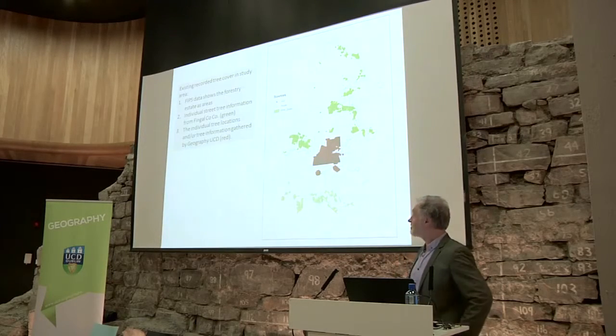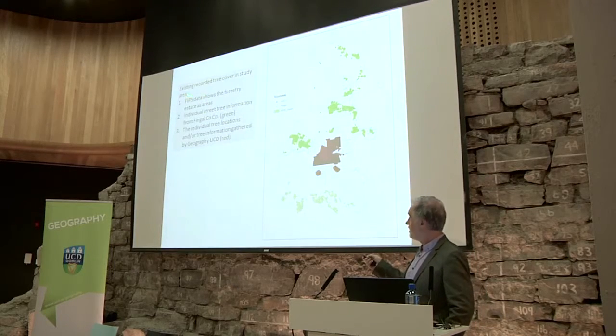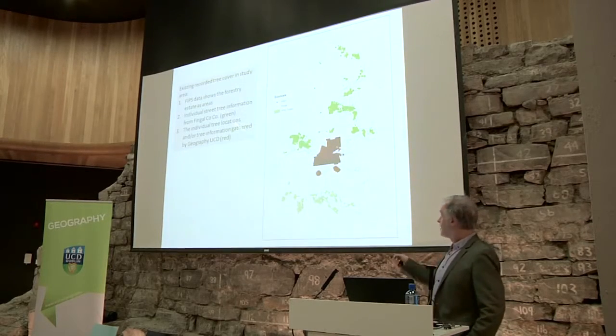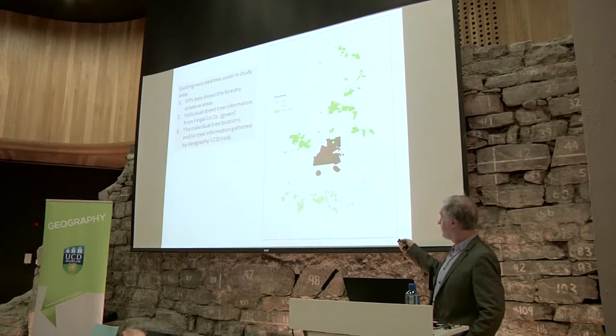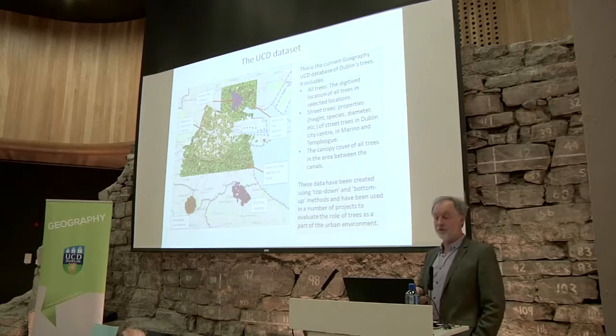The existing datasets in Ireland consist of the FIPS dataset, which are shapefiles describing conifer land and private forests. Apart from that, we have information on street trees — the areas shown in green are street trees in Fingal, which Fingal County Council have already done. The large mass of red dots represents materials that UCD Geography working with colleagues have put together, including the city centre and, like a typewriter pattern, extending out to different parts of the city.